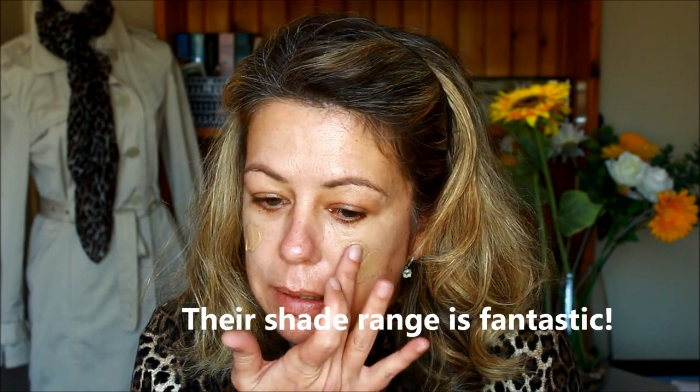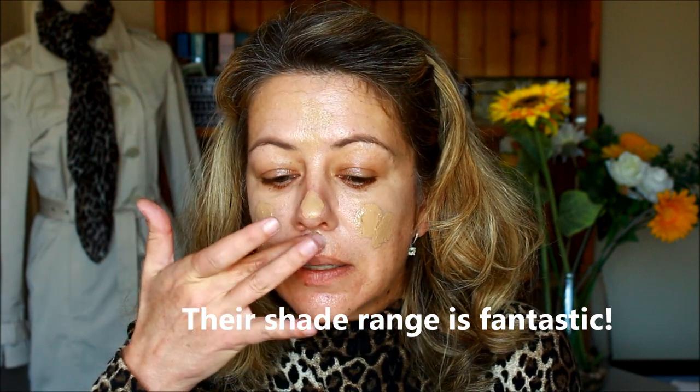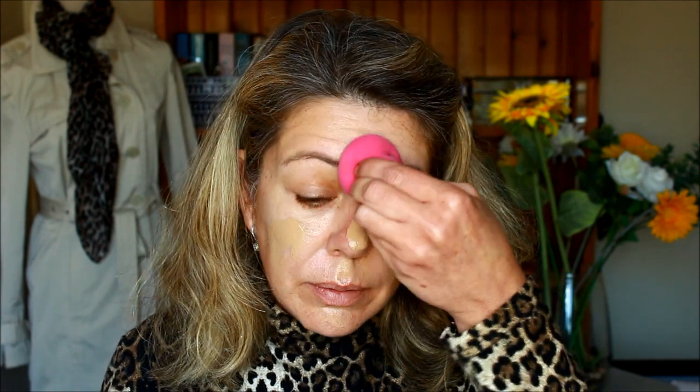The range has evolved over the years and I have tried one or two of the others which I quite like, but I really like this one for a very natural look. I'm going to blend it in with a sponge so that it's nice and sheer.